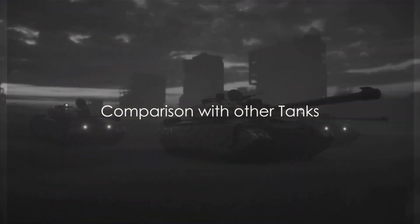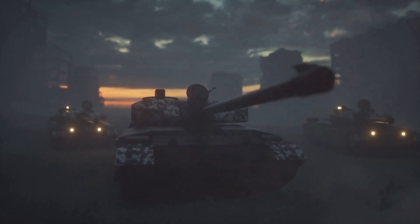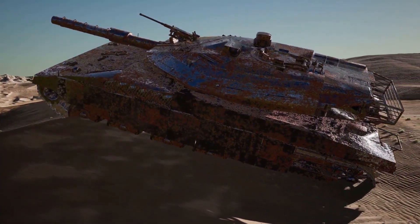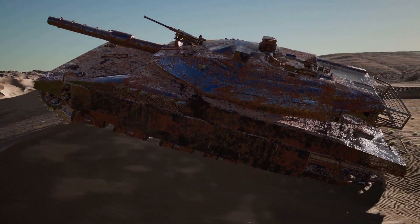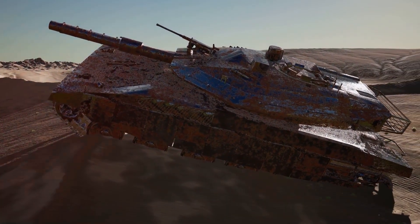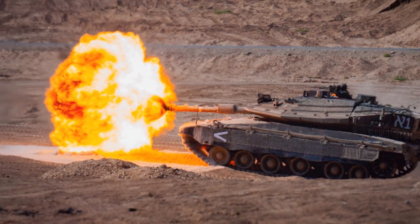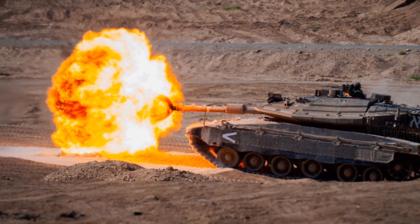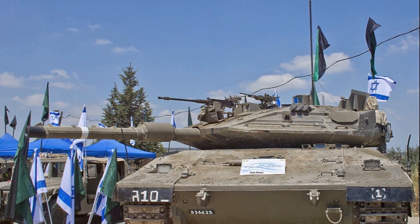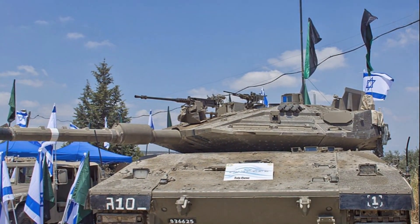How does the Merkava IV tank stand up against other tanks around the world? When it comes to firepower, the Merkava IV boasts a 120mm smoothbore gun, which is a standard for many modern tanks. However, the real edge lies in its advanced fire control system, allowing it to outperform many counterparts in terms of accuracy and target acquisition. Tanks like the American M1 Abrams and the Russian T-90 also wield similar calibre weaponry, but the Merkava's advanced targeting system may give it a distinct advantage on the battlefield.